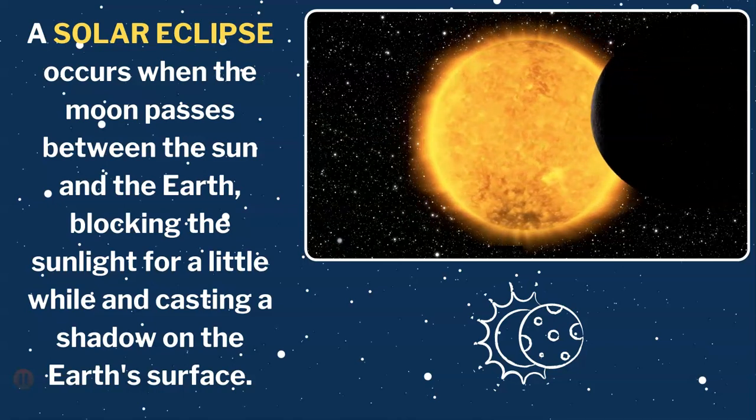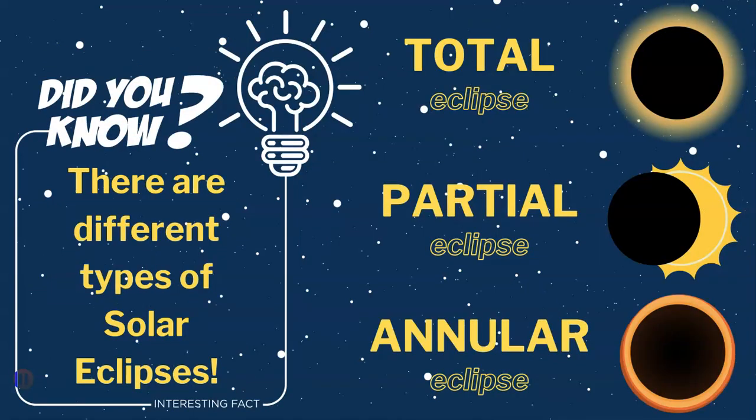But did you know there are different types of solar eclipses? In this video, we're going to talk about the three main ones. These are the total eclipse, partial eclipse, and annular eclipse.